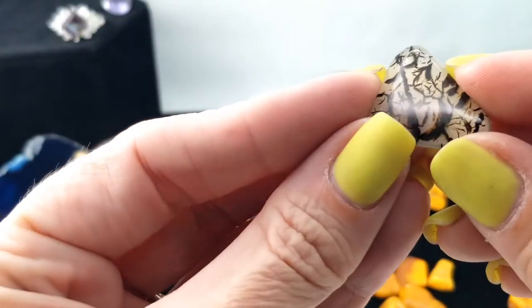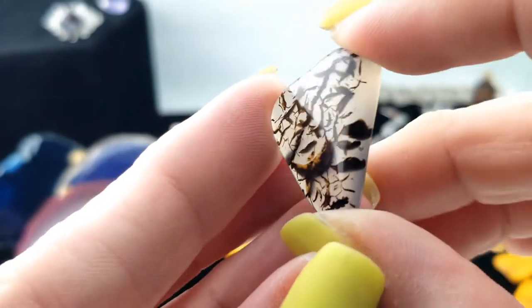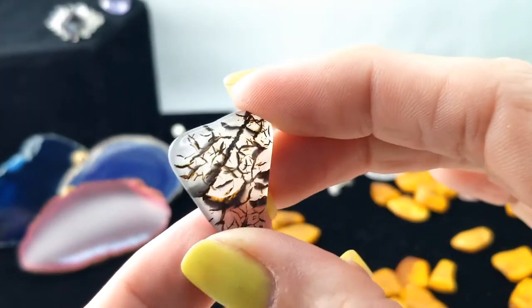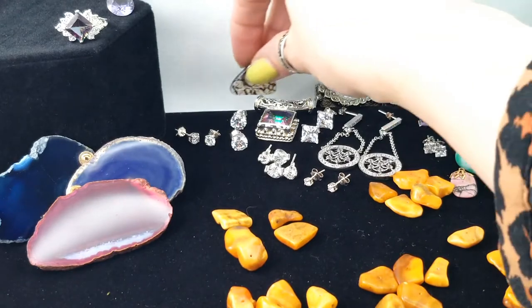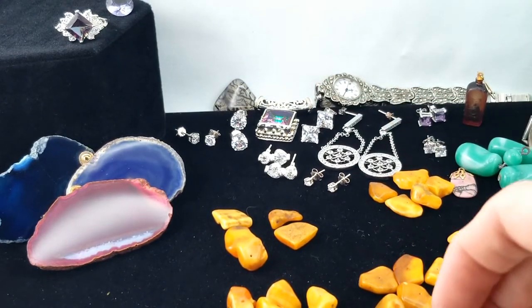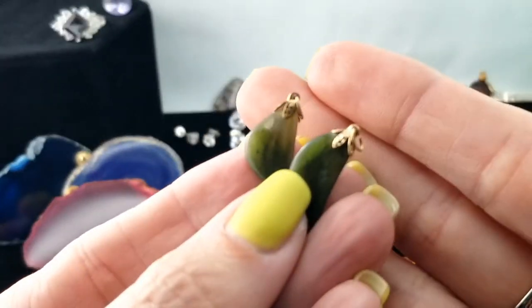This is a piece of dendritic agate — that is ever cool. Look at all that — it's also called tree agate, so you get the idea when it comes to the branchiness of it. And here are two little jade pieces — nephrite jade — ready to be hung.